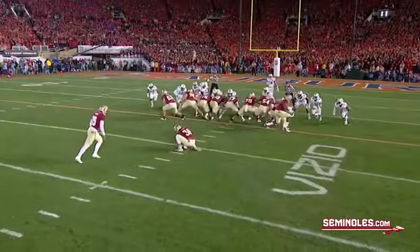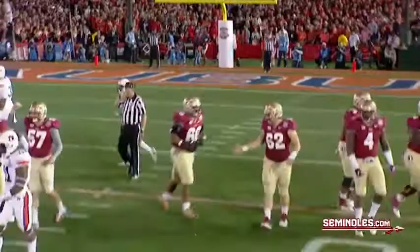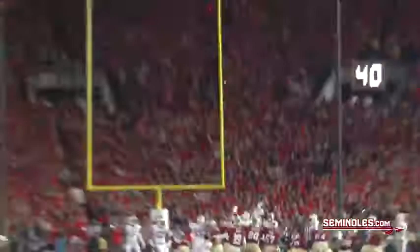A 35-yard field goal. Good spot. The kick is long enough, it is long enough, and it is good. Roberto Aguayo continues to do his thing — only one miss all season. Aguayo gives Florida State an early 3-0 lead.